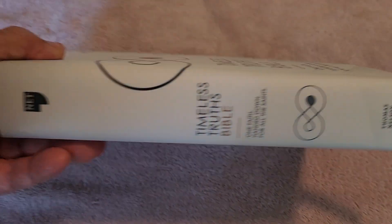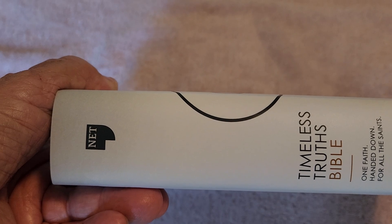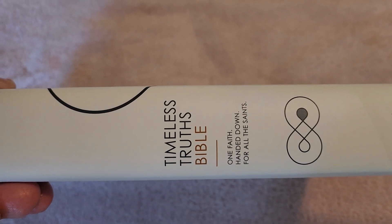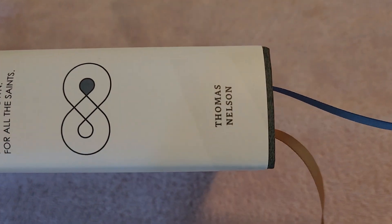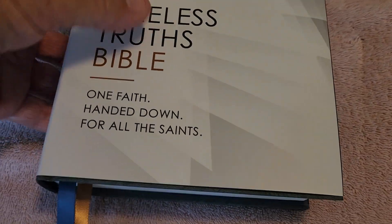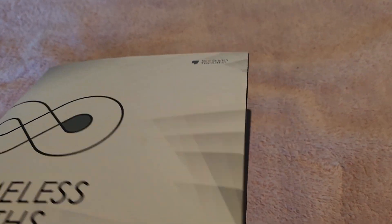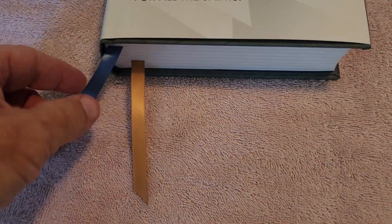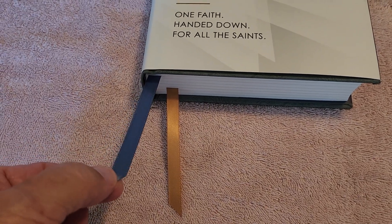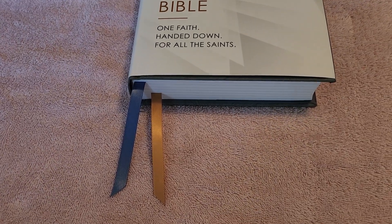We take a look at the spine — we see 'NET,' which stands for New English Translation, Timeless Truths Bible, the infinity symbol, and Thomas Nelson. Now, remember this is a hardback, so you're going to have white pages all the way around — no gold gilding at all. But you do have two double-sided satin 3/8-inch ribbons. Thank you, Thomas Nelson, for putting two ribbons in this Bible.